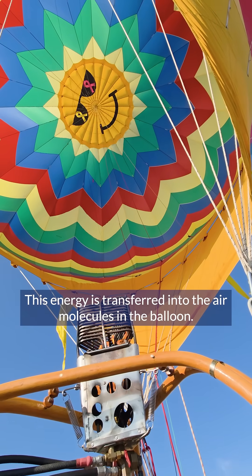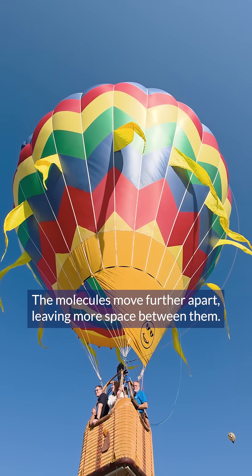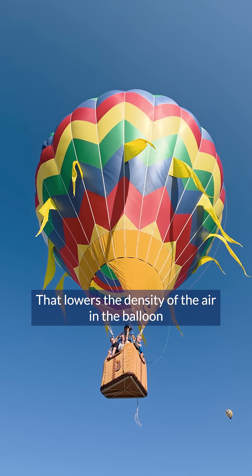This energy is transferred to the air molecules in the balloon. As the air heats up it expands, and the molecules move further apart, leaving more space between them. That lowers the density of the air in the balloon, so it floats.